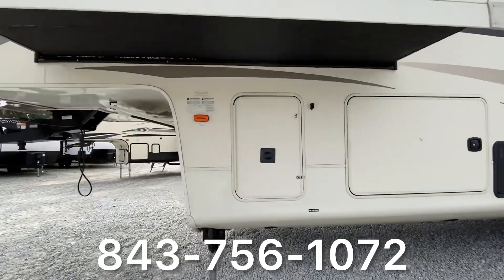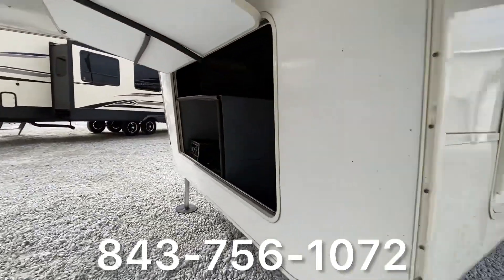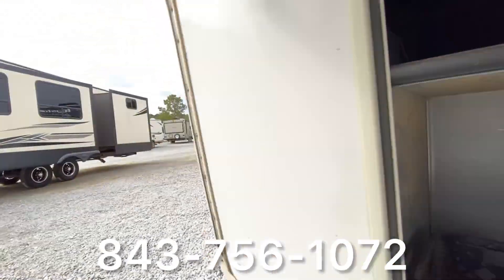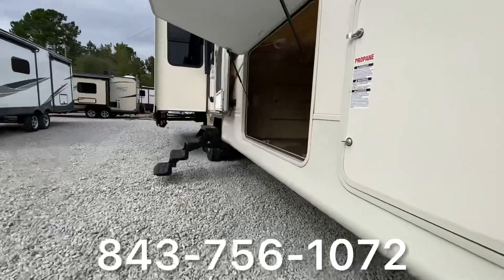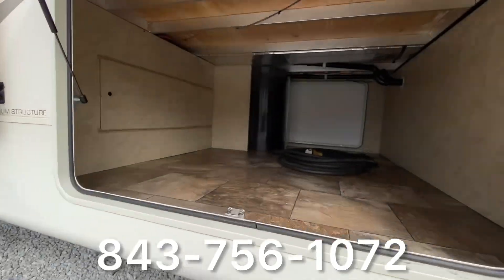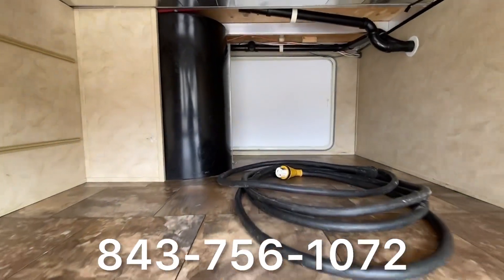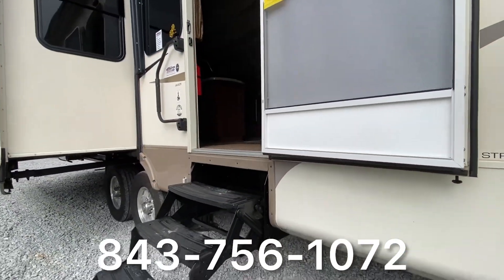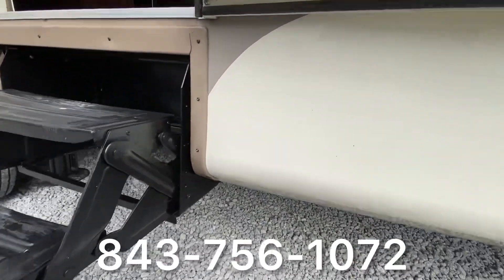The awning size is 18 feet. The fresh water capacity is 66 gallons and the hot water tank is 12 gallons. The docking station includes outside shower, black tank flush, water filter, dump valves, and water tank fills for centralized convenience.